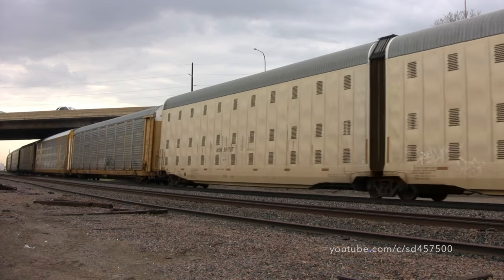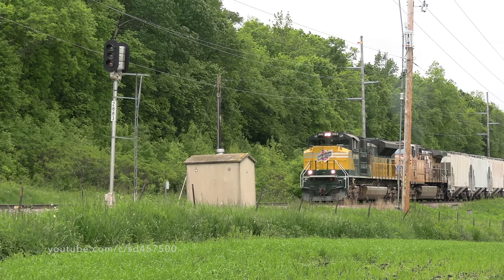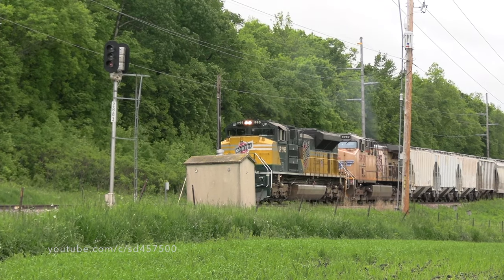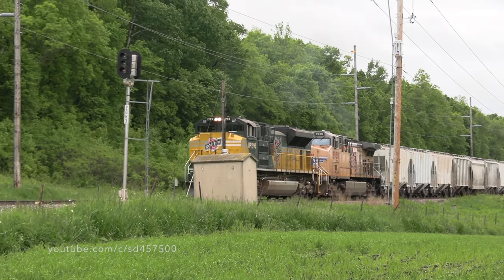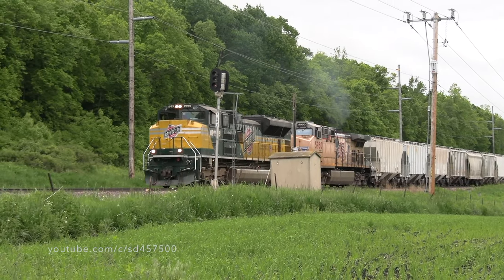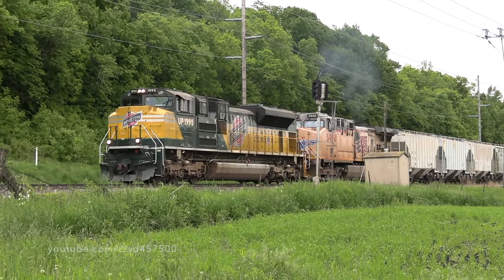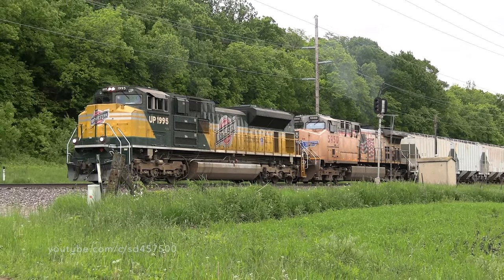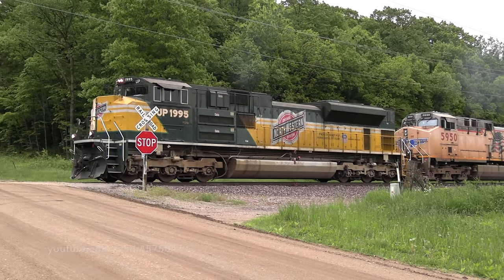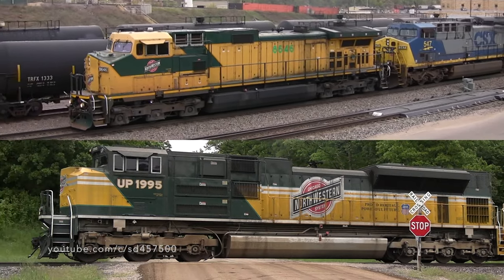Since this video was taken, both of the Chicago and Northwestern units have subsequently been renumbered and repainted into Union Pacific colors. CNW colors still do exist on the Union Pacific roster to this day in the form of Union Pacific 1995. This heritage unit is painted in Chicago and Northwestern inspired colors and received this paint in 2006. Here's a neat side by side of the CNW heritage unit and an actual Chicago Northwestern locomotive.